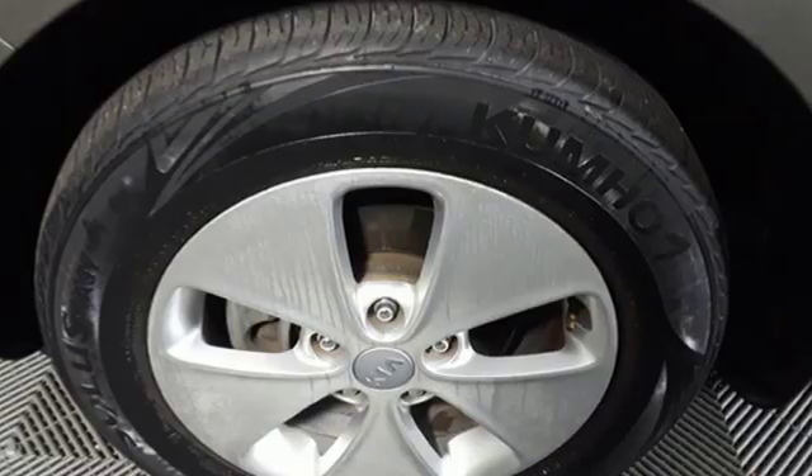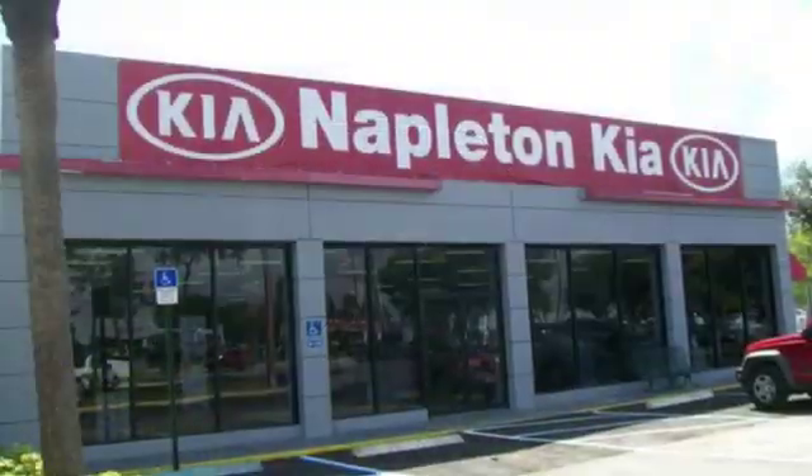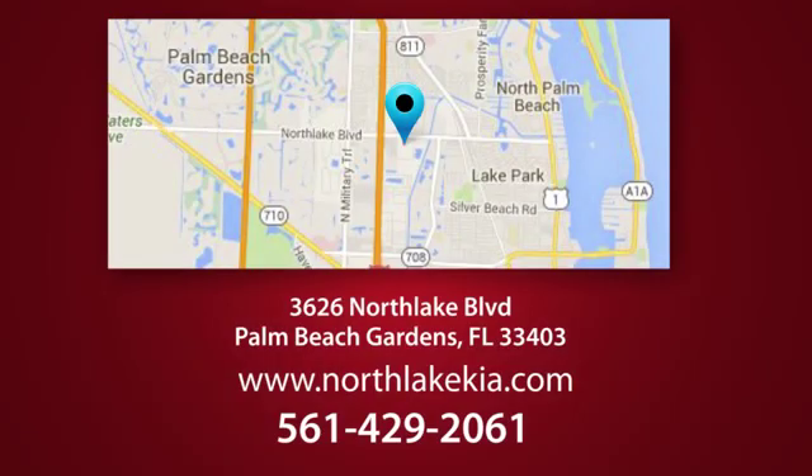Hurry in today and see it for yourself. Napleton North Lake Kia is the place to find the best and most affordable pre-owned vehicles. Call, click, or stop in today. We're located at 3626 North Lake Boulevard in Palm Beach Gardens.